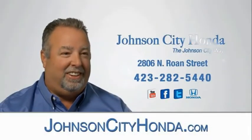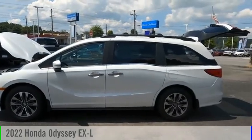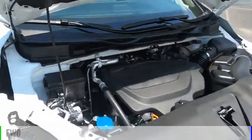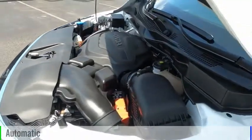Johnson City Honda, Johnson City. We are pleased to show you the 2022 Odyssey. This vehicle is powered by a front-wheel drive, six-cylinder, 3.5-liter engine, and comes with an automatic transmission.